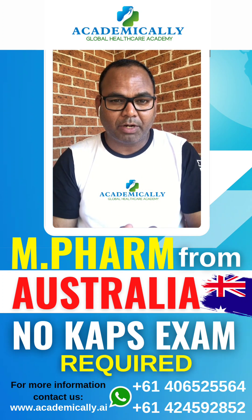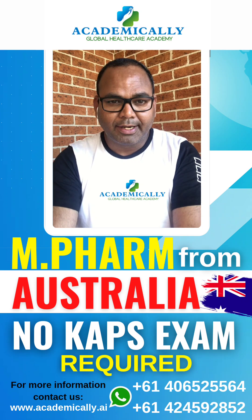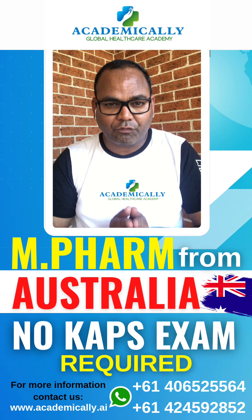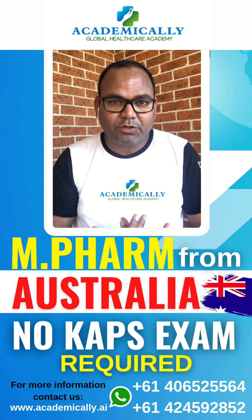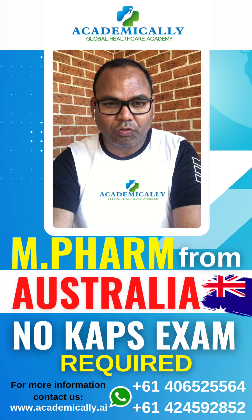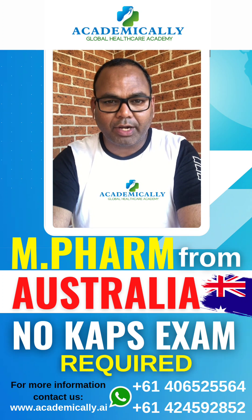So many people are asking about a Master of Pharmacy in Australia and there is some confusion regarding this course. Many of you are asking whether, if coming to study Master of Pharmacy in Australia, there is still a need to write the KPS exam. Basically, if you are doing a Master of Pharmacy in Australia, there is no need to write the KPS exam, and you can directly file your PR visa once you complete your study.